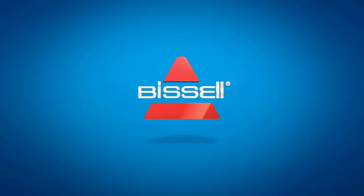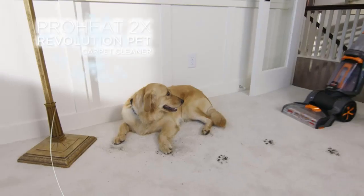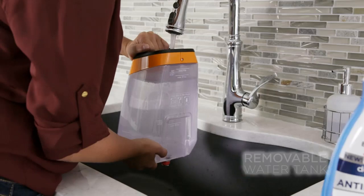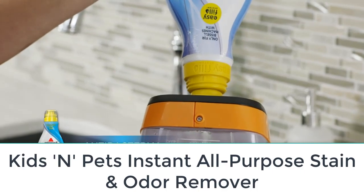Are you looking for the top 5 best spot cleaners for carpet? In this video we will look at some of the top 5 best spot cleaners for carpet on the market. For more details and price, click the product link in the description below.